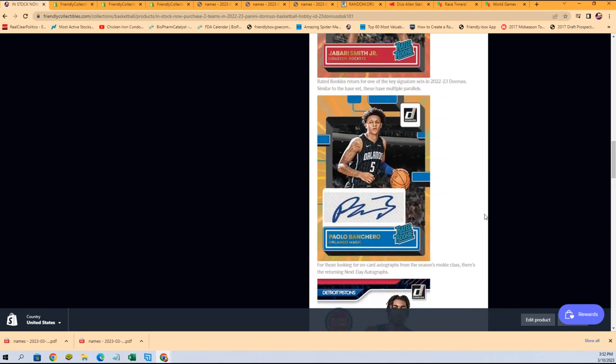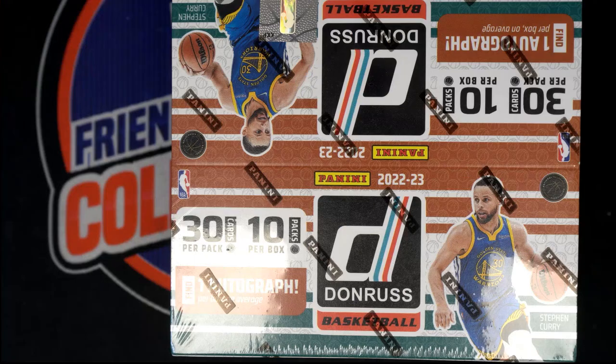On-card autographs you can find them, rated rookies you can find them — big things we're gonna find them in Dunruss coming up.